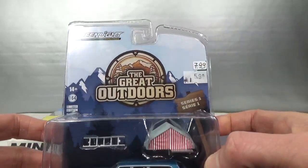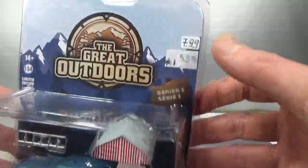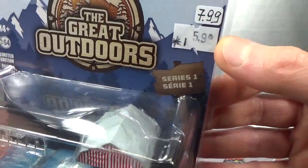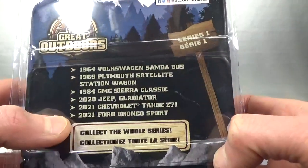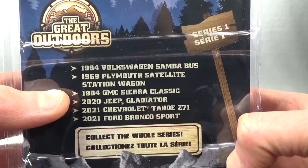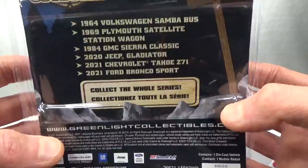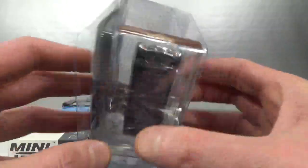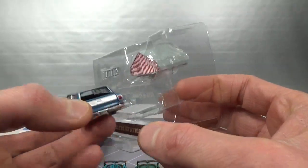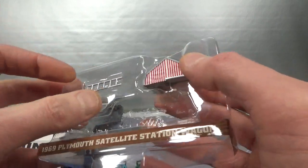Then I was able to grab my first example of the Great Outdoors Series 1 by Greenlight — the 1969 Plymouth Satellite Station Wagon. This is a little bit crunched on the bottom and on the side, reduced from $7.99 to $5.99. Very interesting set with a lot of interesting vehicles in it. This Plymouth was sold out on the website, as was the GMC Sierra Classic and the Tahoe. It's a 2021 copyright — so this is new or pretty new at least. It's a blue station wagon, so of course I had to have it. That was the only one from this set available in damaged packaging.